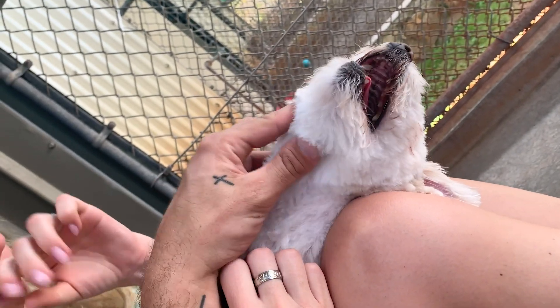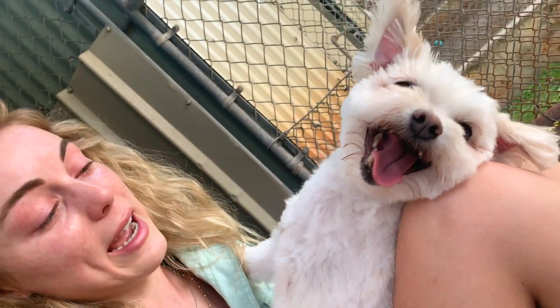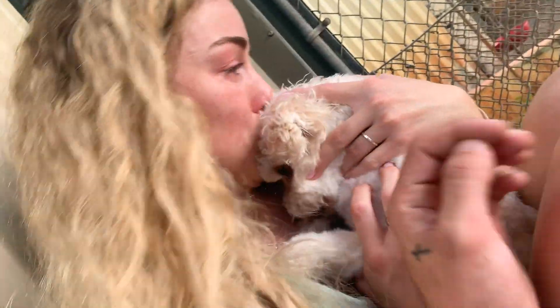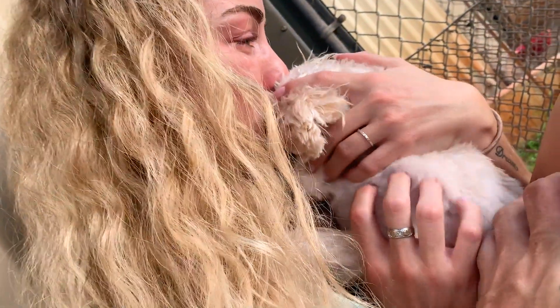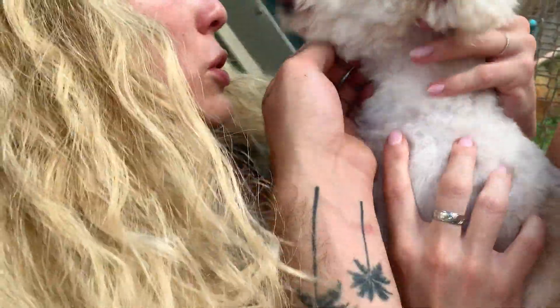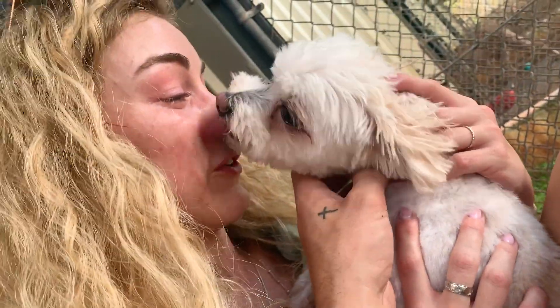We were wondering why you were so quiet. Oh, buddy. Don't bark — we love you, buddy. Oh, Ollie, we love you. Don't use your squeaker. You've got to save your voice, okay?